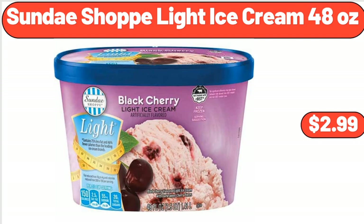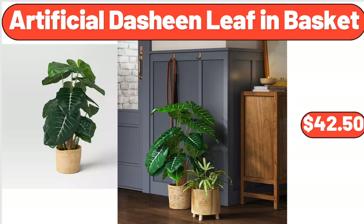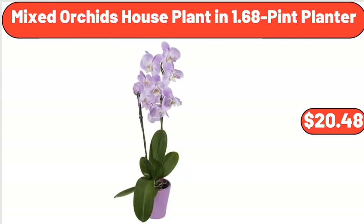Sundae Shop Light Ice Cream, 48 ounces, $2.99. Bucket Ice Cream Maker, $34.99. Artificial Dashene Leaf in Basket, $42.50. Four-Piece Oven Mitt & Potholder Set, $19.98. Mixed Orchids House Plant in 1.68-Pint Planter, $20.48.